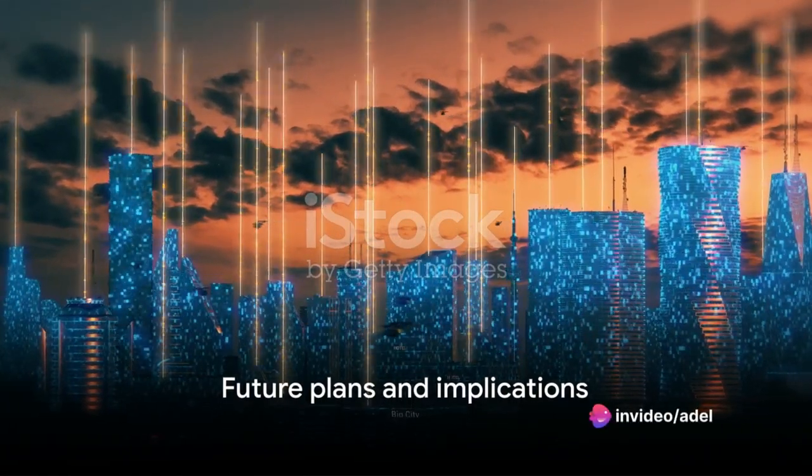Each generated image includes a small 'Imagined with AI' watermark logo in the lower left-hand corner. Meta plans to expand the website to other countries in the future.